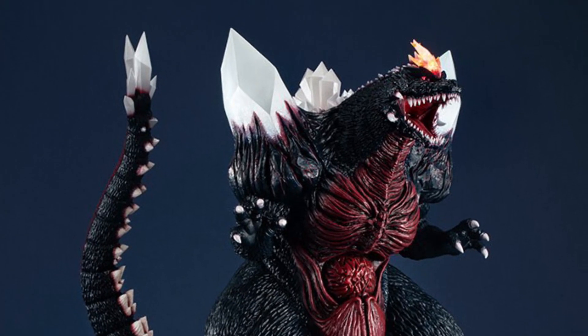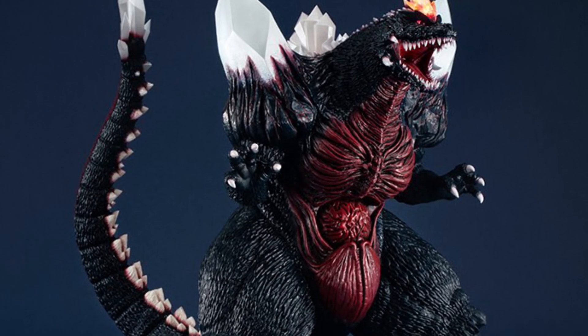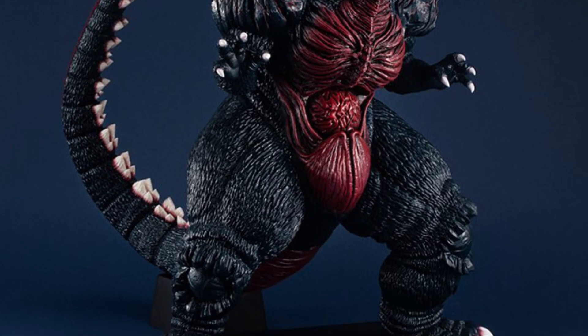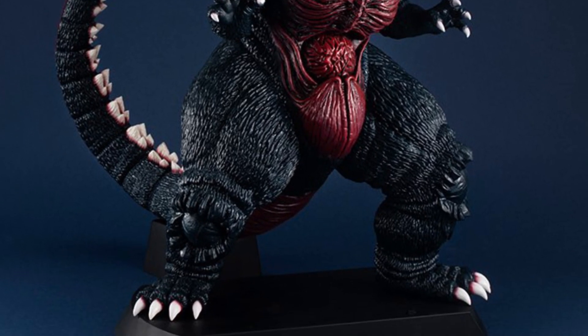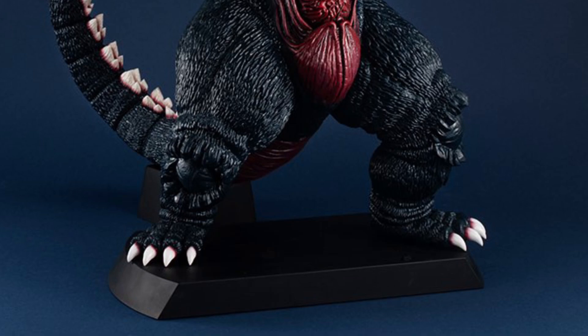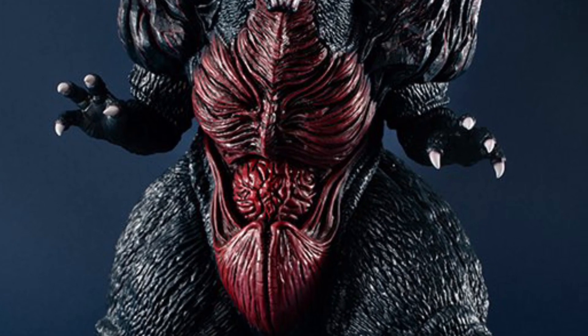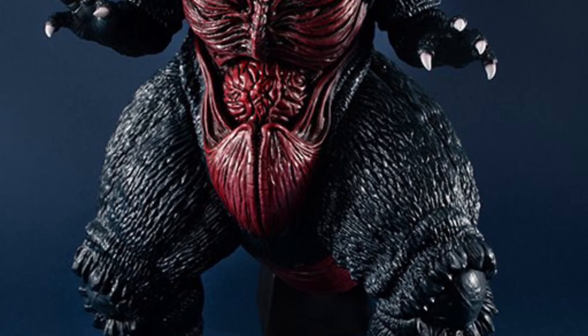Coming to us from Hobby Dengeki, we got here a new Mega House statue diorama — Space Godzilla from 30 years ago. This thing's massive. It's pretty big actually, measuring at a little over 14 inches tall when you convert it from millimeters — 360 millimeters.